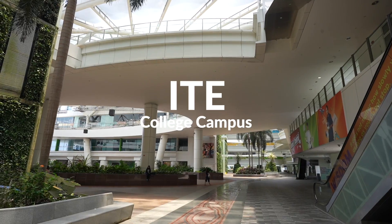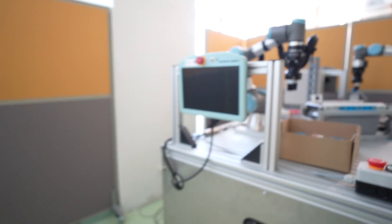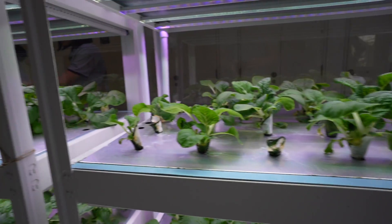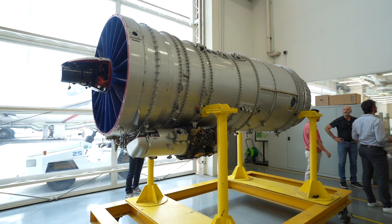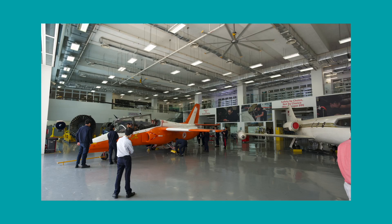And last, we visited ITE College Central, a post-secondary school that offers courses in electronics and information, communication technology, and engineering. Combined with industry partnerships, ITE College Central provides real-world learning experiences with unique training facilities, including a real Boeing 737 aircraft.